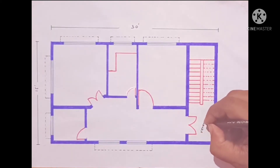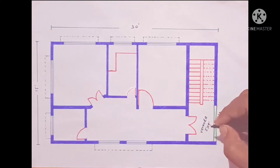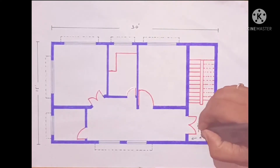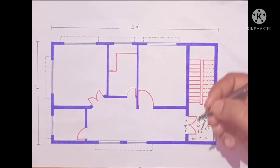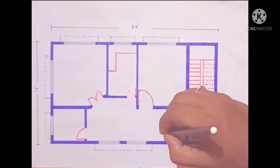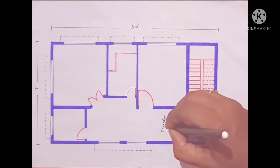The verandah size is 5 feet by 4 feet — this direction is 4 feet and this direction is 5 feet. Here we have a double door, 4 feet wide. Here we have a 4 feet wide corridor and a passage.